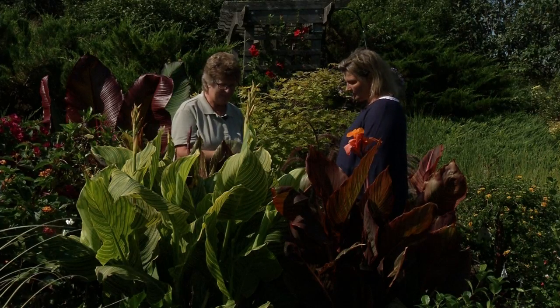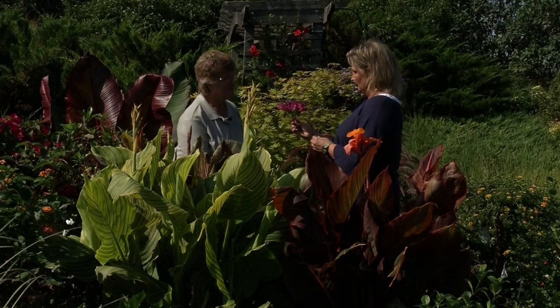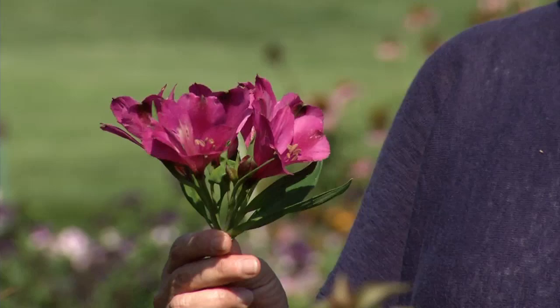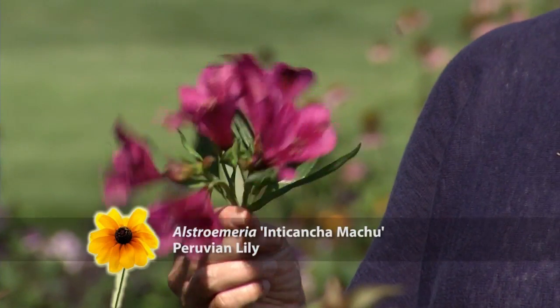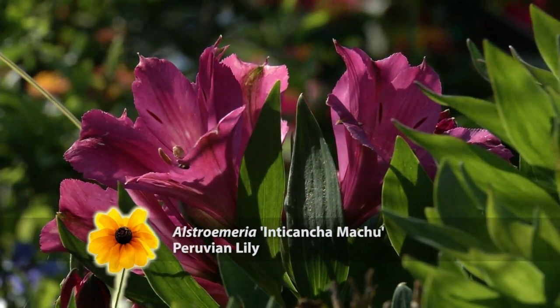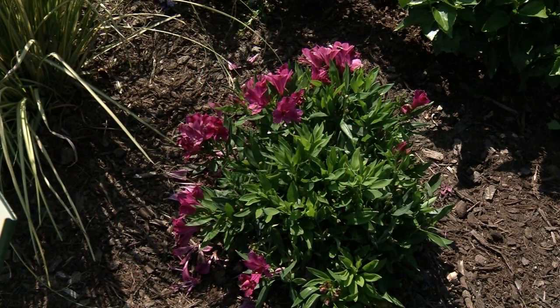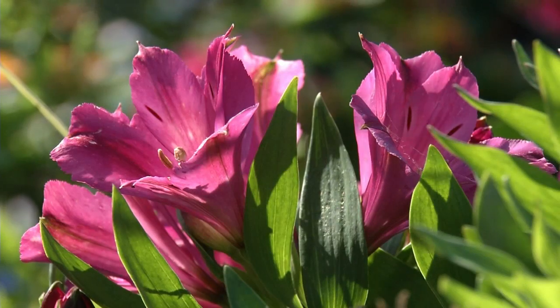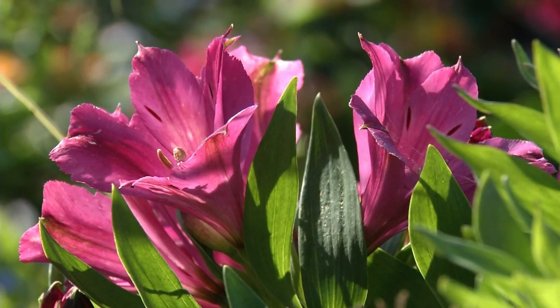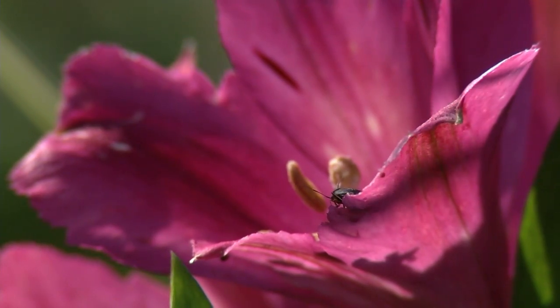The next one is alstroemeria. When we think of alstroemeria, we've all been to a wedding or used alstroemeria flowers in bouquets, corsages, or received flowers that include them. We sell them in little bitty two-gallon containers so someone can put them in a planter in a rainbow of colors. You can have flowers like this all summer long — they're just a really pretty contrast to add in the garden.